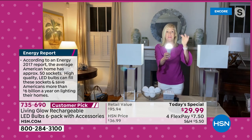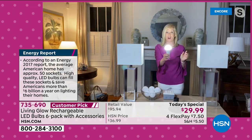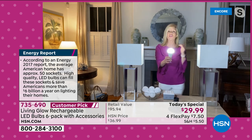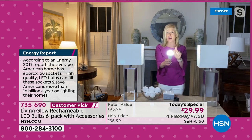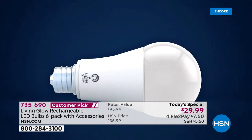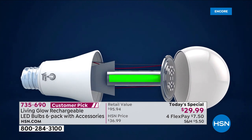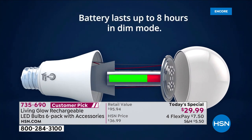Press the button again and it switches to low-power mode, dimming the light slightly but extending battery life up to eight hours — the longest ever. HSN has sold over 800,000 Living Glow bulbs in about a year and a half.